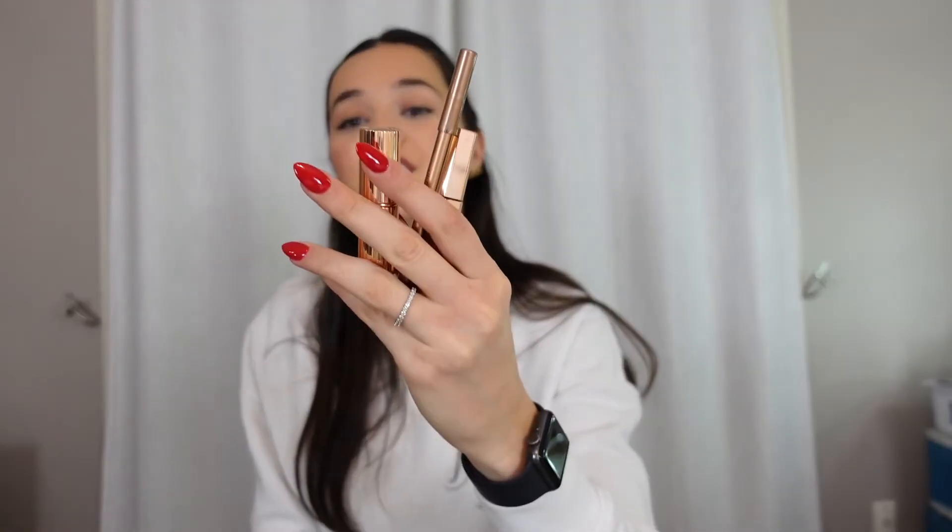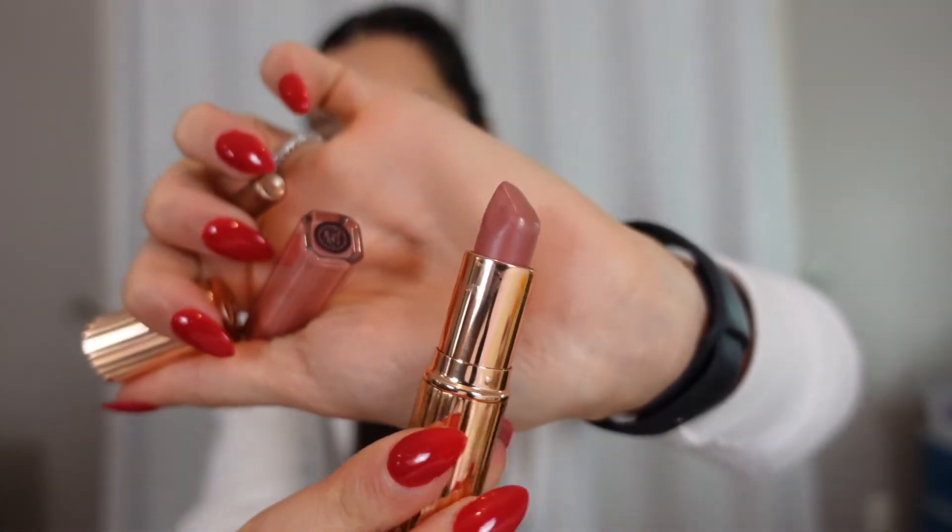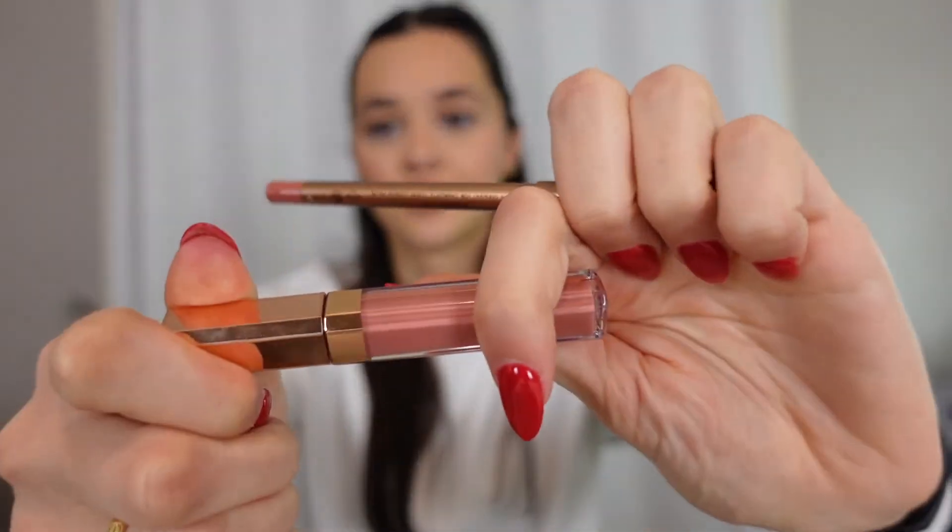Lastly, and I'm sure everyone has tried these by now, is the Charlotte Tilbury Pillow Talk Trio. I'm obsessed — I have that on my lips right now. It is my go-to always. I have the lip liner in Pillow Talk, the lipstick, and the lip gloss. So pretty. These three together are the ultimate lip combo — it doesn't get better than this.